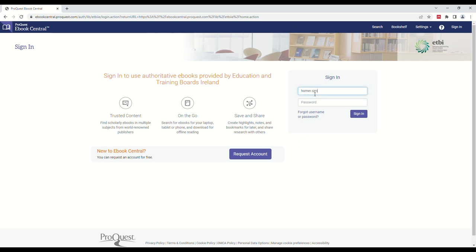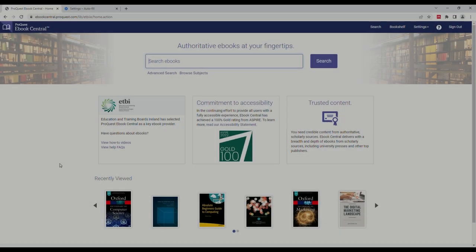To log in, type your username and password and click Sign In. Now you will be able to search for and access eBooks.